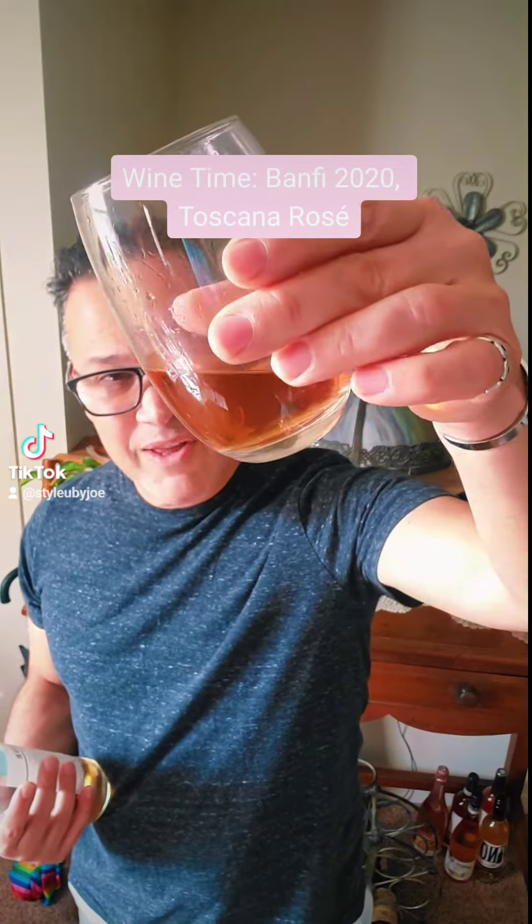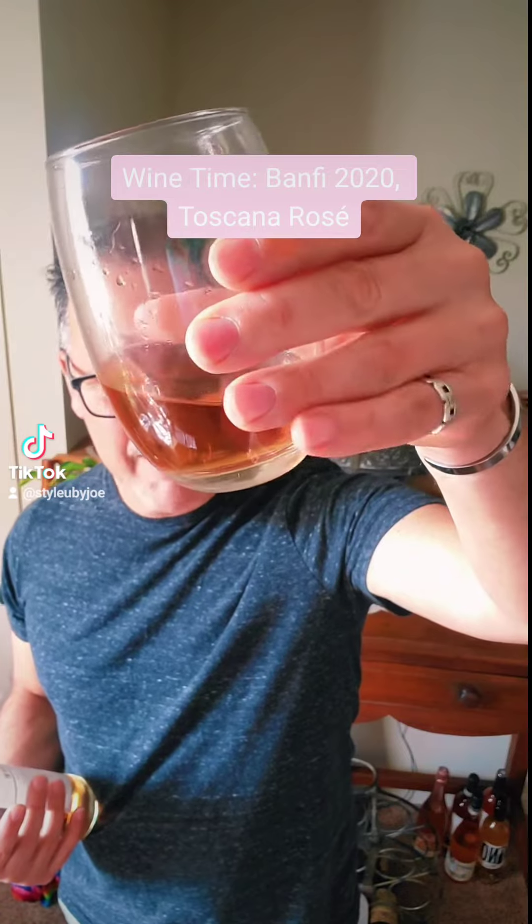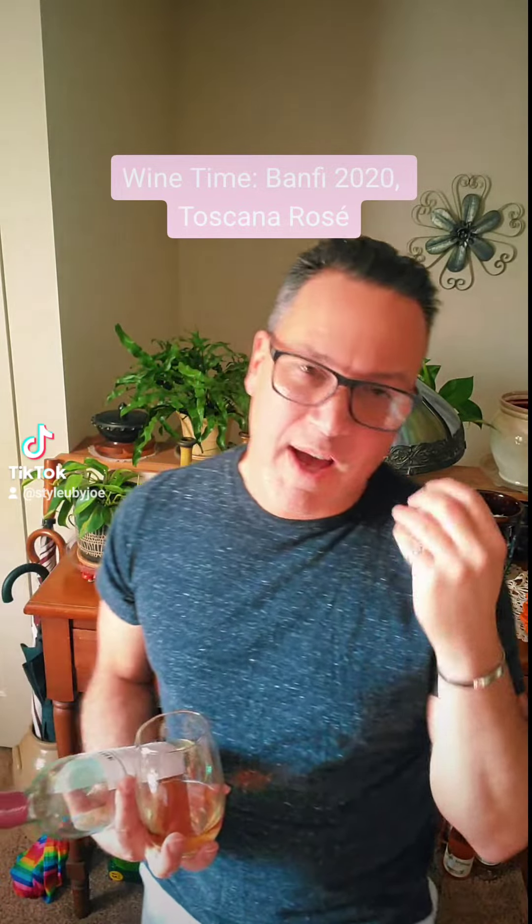It is a medium body wine, semi-dry, and it has medium acidity. The color on this is kind of like an amber-ish pink color, and this is what you want in a summer rosé. There are notes of peach, apricot, strawberry, raspberry, and ever so slightly a hint of mineral.